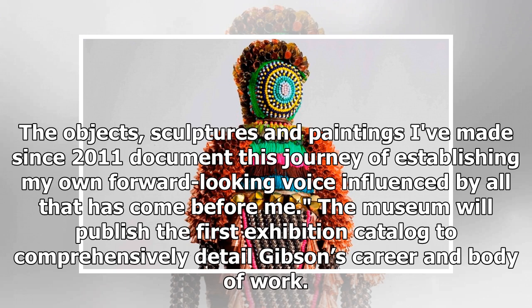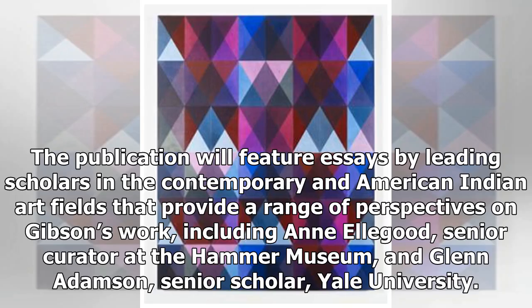The museum will publish the first exhibition catalogue to comprehensively detail Gibson's career and body of work. The publication will feature essays by leading scholars in the contemporary and American Indian art fields that provide a range of perspectives on Gibson's work, including N.L. Goode, Senior Curator at the Hammer Museum, and Glenn Adamson, Senior Scholar at Yale University.